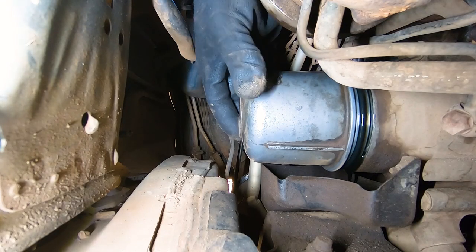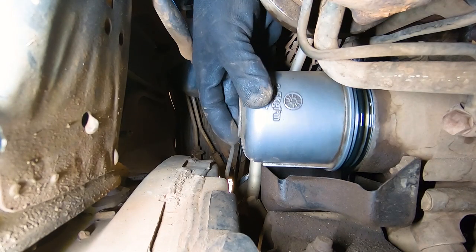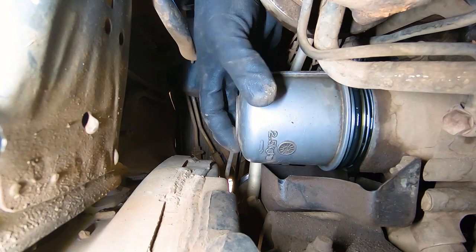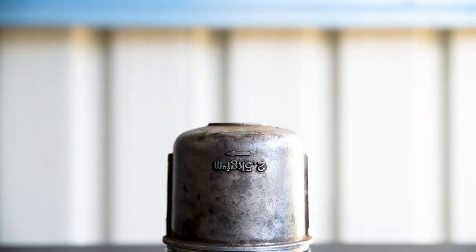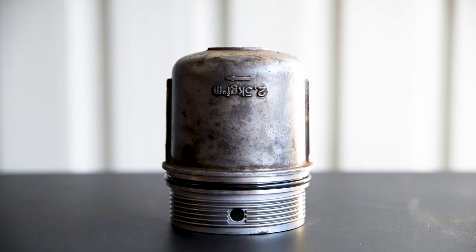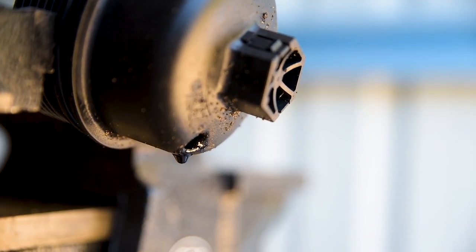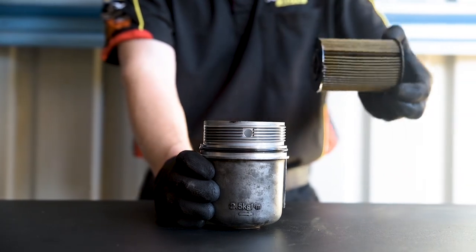Heat can play a significant part in the degradation of these oil caps over time, as does the force used each time the cap is removed and torqued back up. The result can be a cracked or ill-fitting oil cap, which will result in oil leaks or even worse, low oil pressure and a vehicle that won't run.